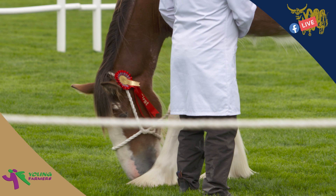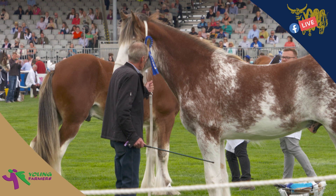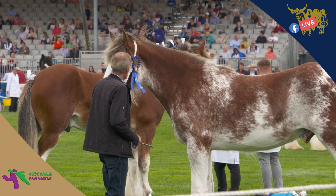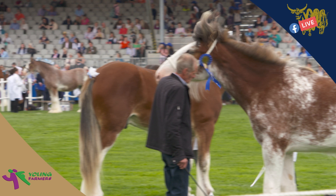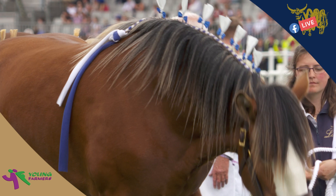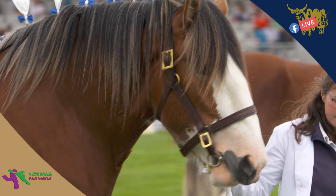Later on today we'll also be covering the ladies side saddle, but first, after we've finished this one, we'll be covering the ridden Clydesdales as well, which is going to be taking place in the Main Ring — lots of action in the Main Ring today. The Clydesdale just right in front of us isn't getting judged just now, as others are being judged at the far end of the ring, but it's having a nice little scratch and wander around to keep itself occupied. They're known for being quite intelligent horses and very gentle giants.